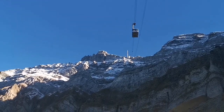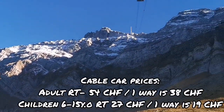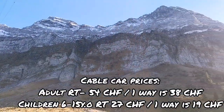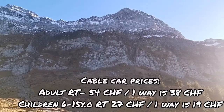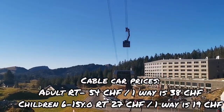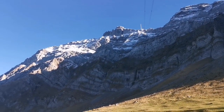The cable car price is about 54 Swiss francs per person per adult for a round trip, or if you want just a single journey it's about 38. For kids or children it's 27 Swiss francs for a round trip.